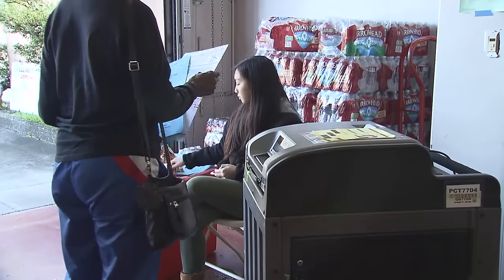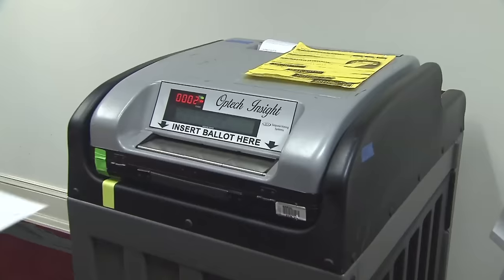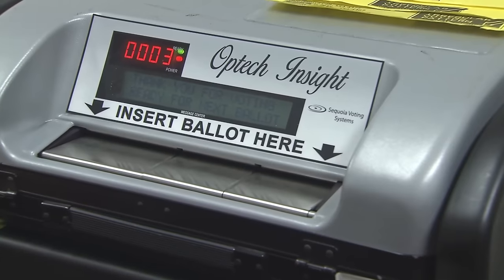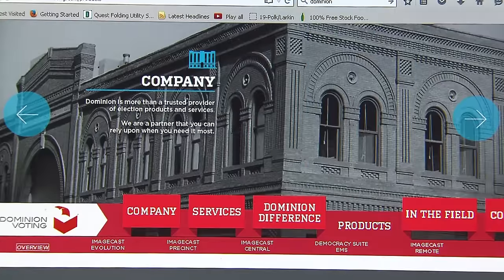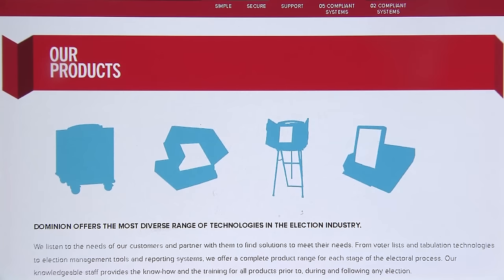First, we'll look at what happens to your vote at a polling place. When you cast your vote, your ballot is fed into a Dominion Voting Systems machine called an Insight. It reads your ballot, and the data is stored inside on a memory cartridge. Dominion Voting Systems, based in Denver, Colorado, provide San Francisco with voting machines, high-speed ballot scanners, and software used to count votes.